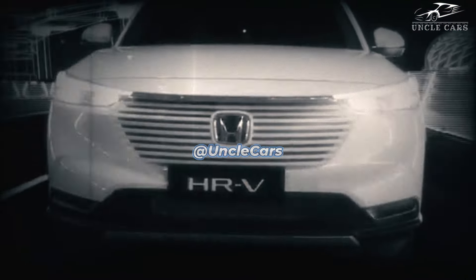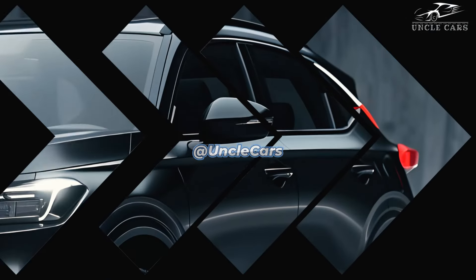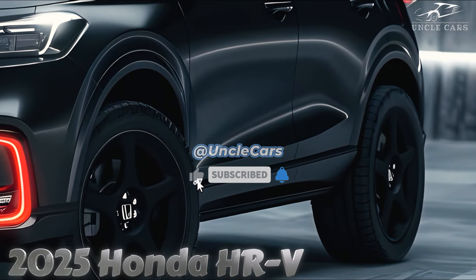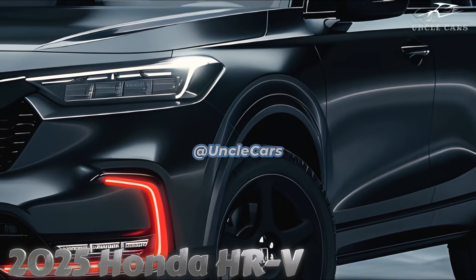The 2025 Honda HR-V is a smaller subcompact class vehicle that shares the versatility and comfort of the popular CR-V. Inside, it's spacious, has a great appearance, and plenty of storage space, in addition to the typical connection and driver assistance functions.